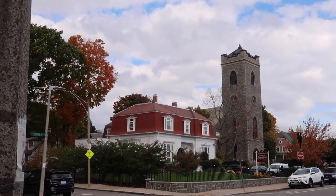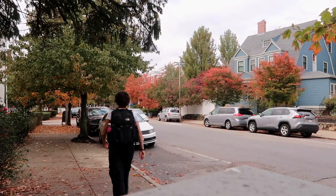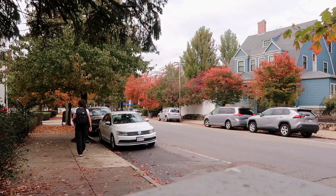I loved getting to walk around the picturesque little neighborhoods around Center Street, especially as the leaves are changing and it's fall. It was just very cozy and I honestly felt like I was on a Gilmore Girls set, which was very fun.